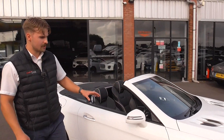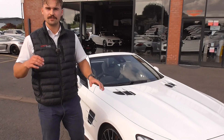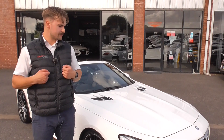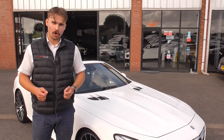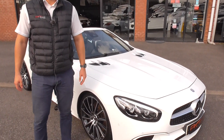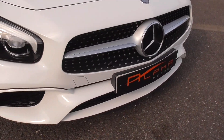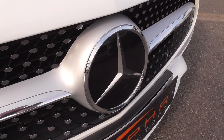If you'd like more information, a part exchange price, or some finance quotations, please do get in touch. You can give us a call on 01942 231123. You can email us at sales@alphamotors.co.uk. Thank you for watching and we look forward to your inquiry.